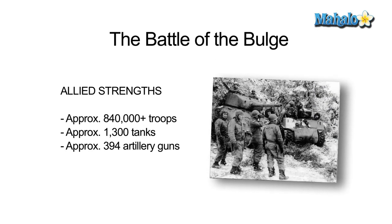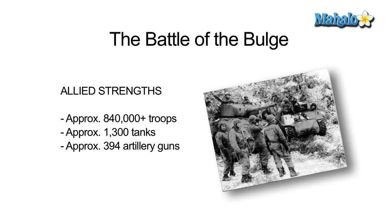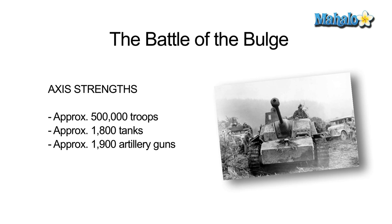The strengths of both armies were relatively equal, with the advantage leaning towards the Allies. The Allies had approximately 840,000 men, 1,300 tanks, and 394 artillery guns. The Axis had around 500,000 men, 1,800 tanks, and 1,900 artillery guns.